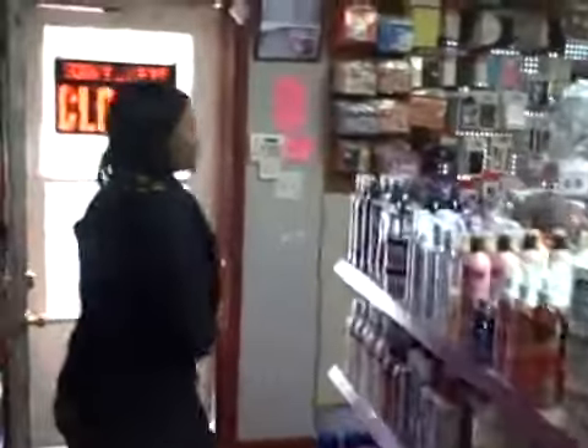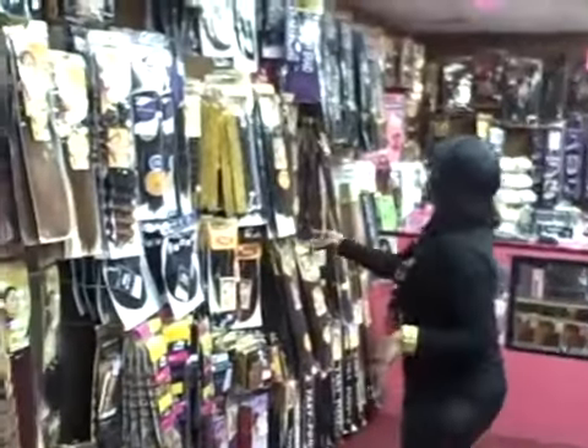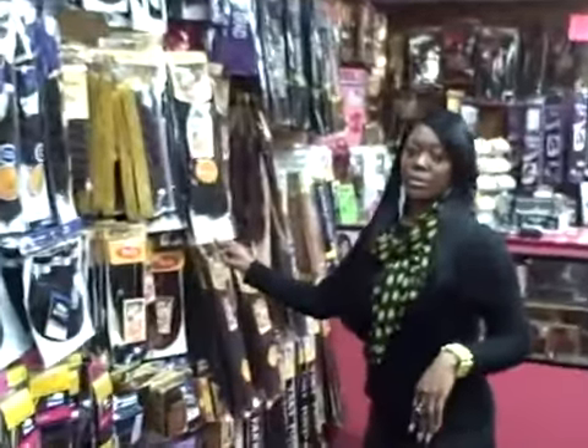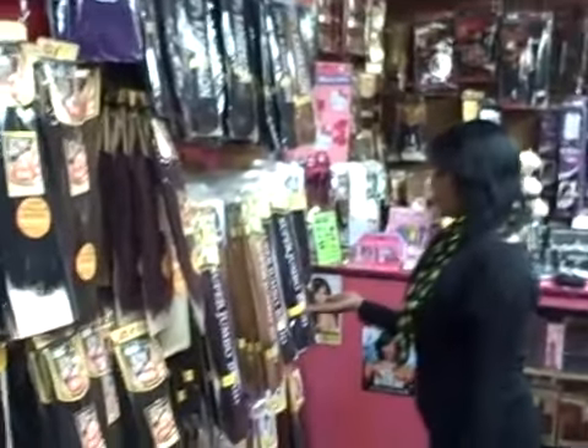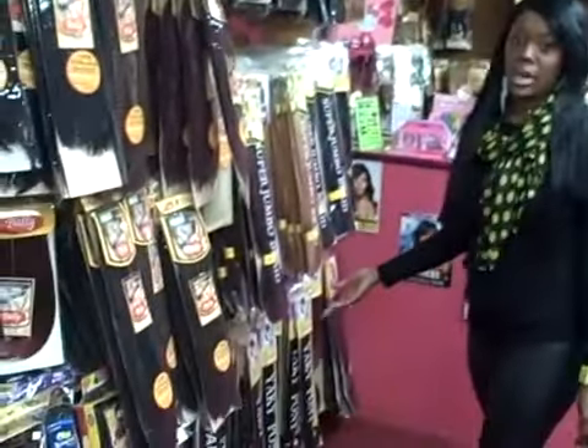We come over here, I have dropstream ponytails, I have the Marley braid hair at $7.99. I also have the Kanekalon Jumbo Braid and Yakki Pony braiding hair.